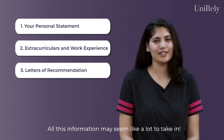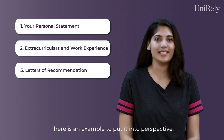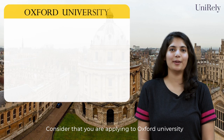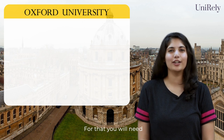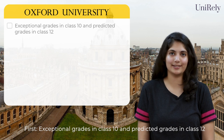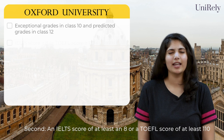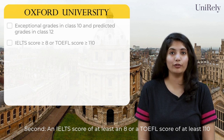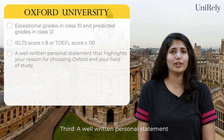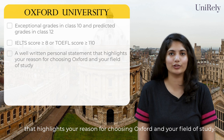All this information may seem like a lot to take in, but don't worry — here's an example to put it into perspective. Consider that you are applying to Oxford University. For that, you will need: first, exceptional grades in class 10 and predicted grades in class 12; second, an IELTS score of at least 8, or a TOEFL score of at least 110; and third, a well-written personal statement that highlights your reason for choosing Oxford and your field of study.